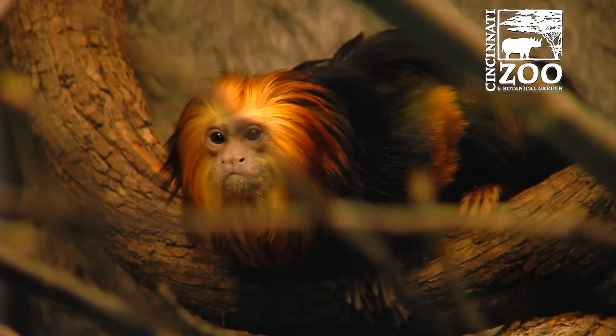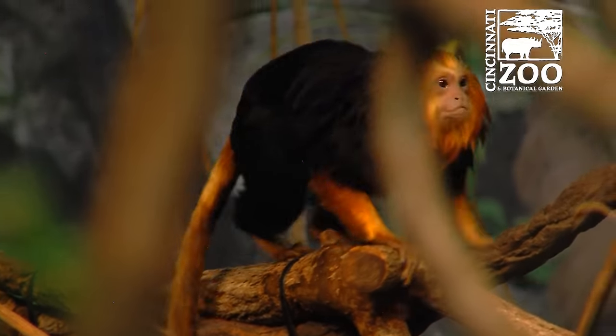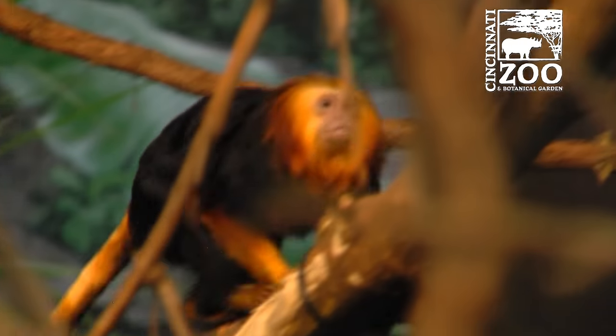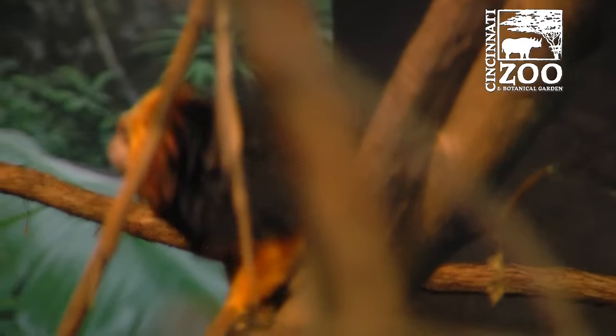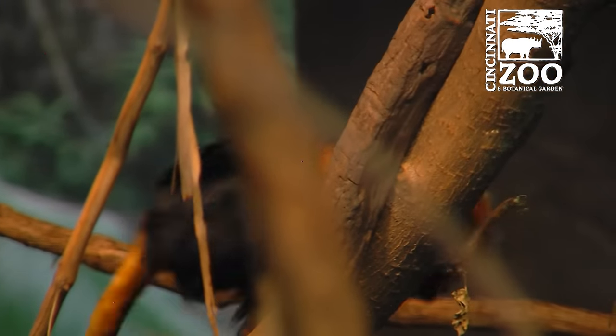Tamarins like this can breed pretty quickly — they might have a pair every year. In nature, these guys invented babysitting: with that many babies, the mom will literally park them with related siblings or other females who take care of each other, just like humans have daycare. Their siblings will help out a lot, which is pretty cool.